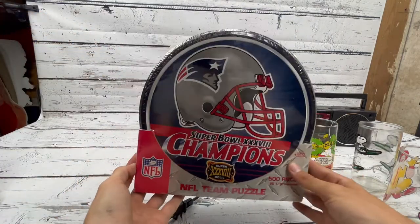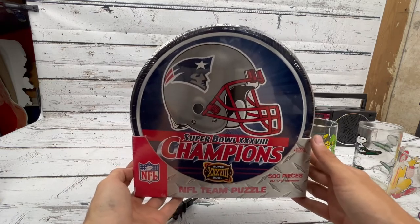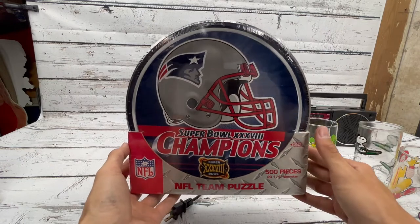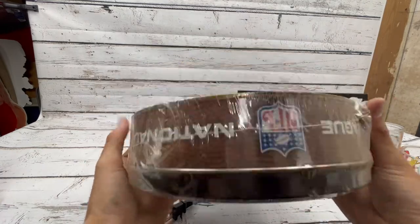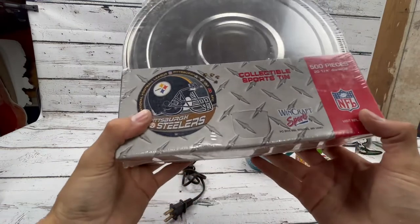Probably one of the most hated teams in the NFL, but hey — brand new in the box, New England Patriots Super Bowl Champions 500-piece puzzle. I think this was a dollar. It's got a little rust right there but it is still sealed. I'll look up comps and pop them up.